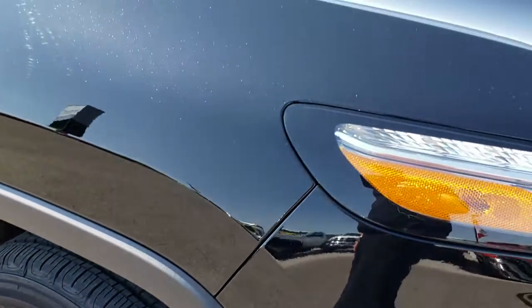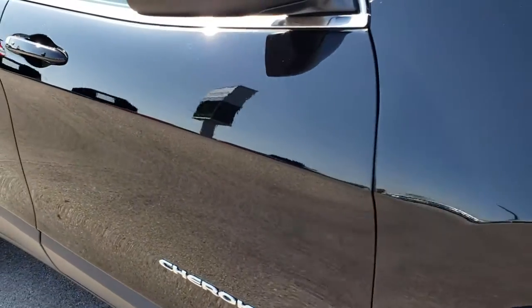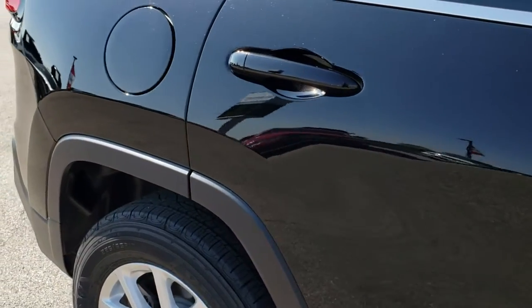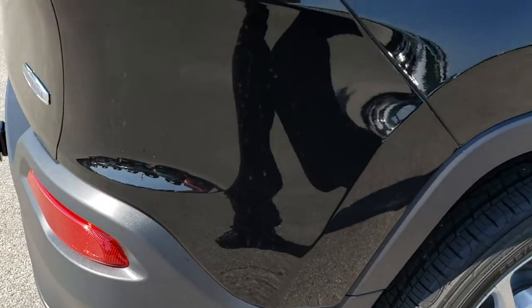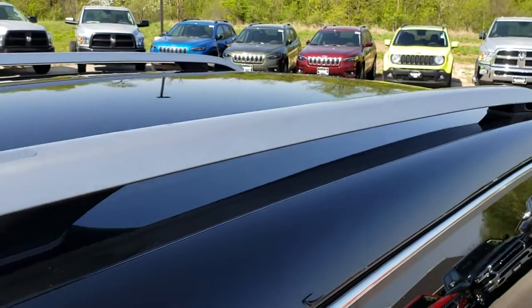As you go down this side of the vehicle you can see just how clean the body is, how reflective and mirror-like that paint is. We take these HD videos so if you are far away or even if you're close by and just cannot make the trip down, you can still see the vehicle, hear the vehicle, and have confidence in what you're looking at before you even get here.